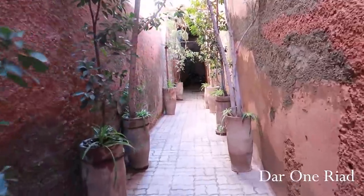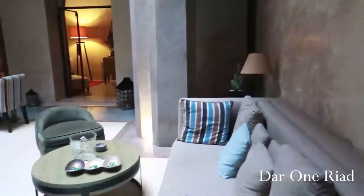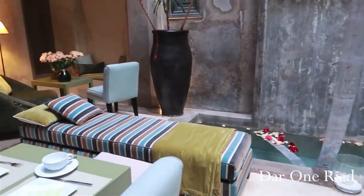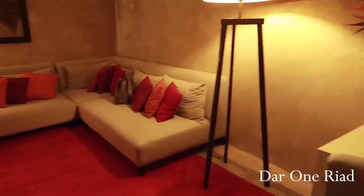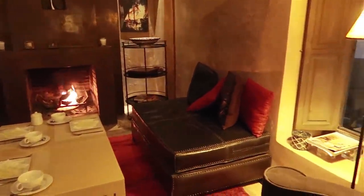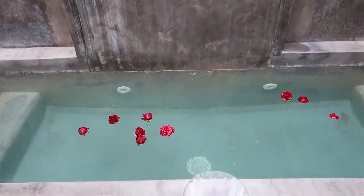Today we checked into our final hotel, which is a Riad called Dar One Riad. It's a little tricky getting there because there are lots of alleys and you need to know your directions. I contacted the owner, Jean, and he was super nice to send somebody to meet us. Once you get inside, you're stunned at how amazing it looks — it's extremely beautiful. This is just the terrace.